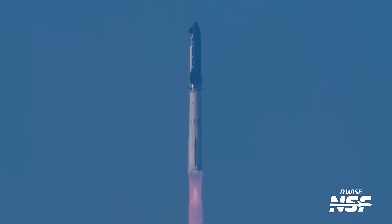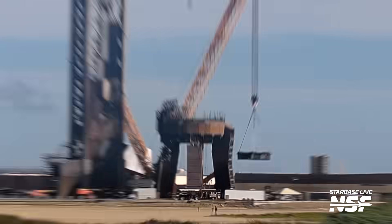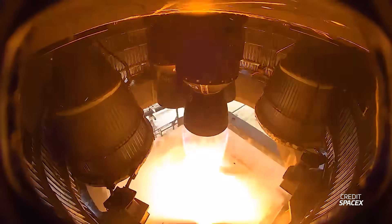SpaceX is inching ever closer to Starship Flight 10. With the modified ship stand now placed on the launch mount, we could be just a few days away from seeing a rollout and static fire test of Ship 37.